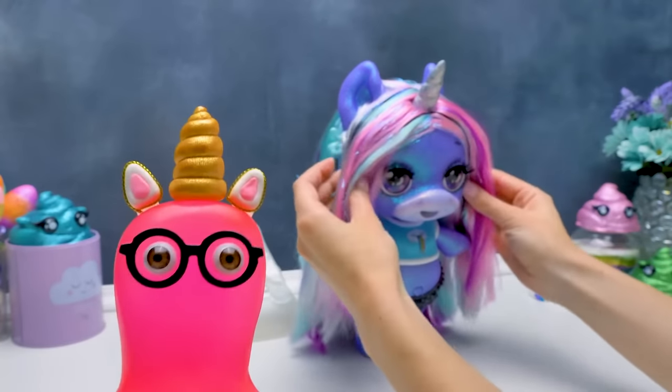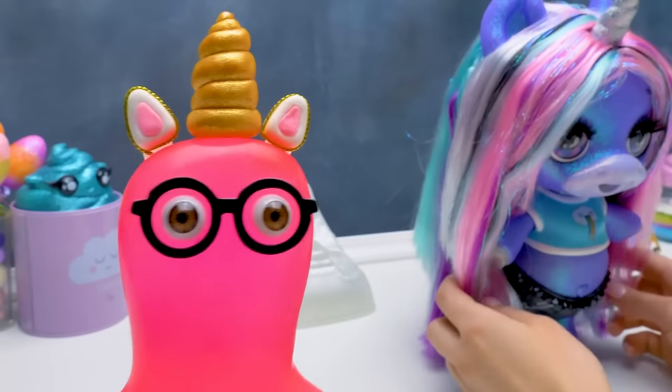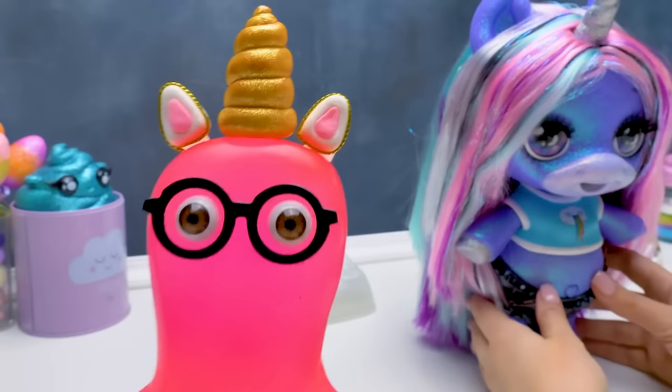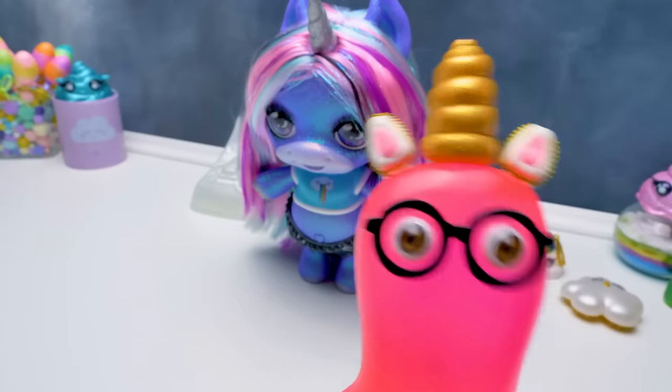So, Sue, how did you like my gift? Check out how cool she is — all bright and colorful! Do you like it? Oh, Sue, I like her even more! Let's go celebrate Unicorn Day! I prepared some treats! Guys, give a thumbs up and share this video with your friends! And subscribe to our channel! Buh-bye!